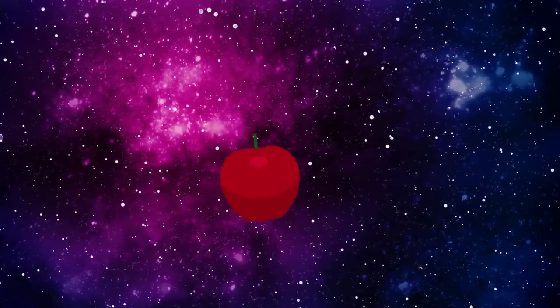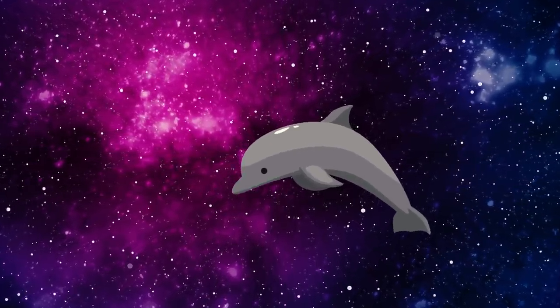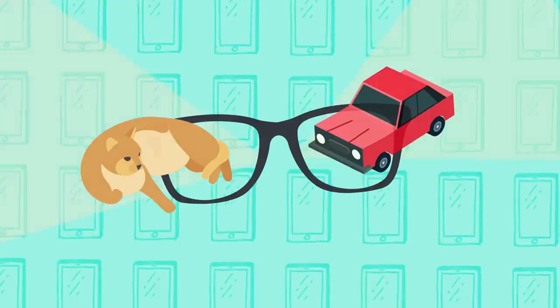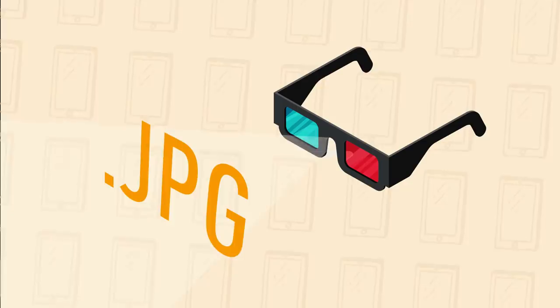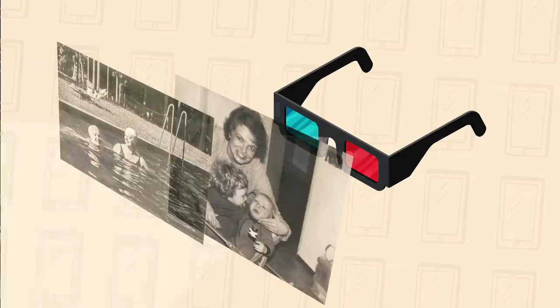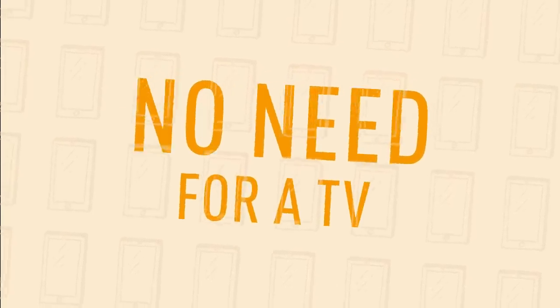Smartphones of the future may not even look like phones at all. Our devices may have a completely new shape or form, but still perform the same tasks that smartphones do today. For example, our phones could be replaced by augmented reality devices. These might look similar to a new version of Google Glass. Glasses with AR technology might be able to project images in front of your eyes. You'll be able to watch your favorite shows, play games, view photos, and browse web pages without a physical phone. You won't even need a proper TV at home anymore, saving you money and space.